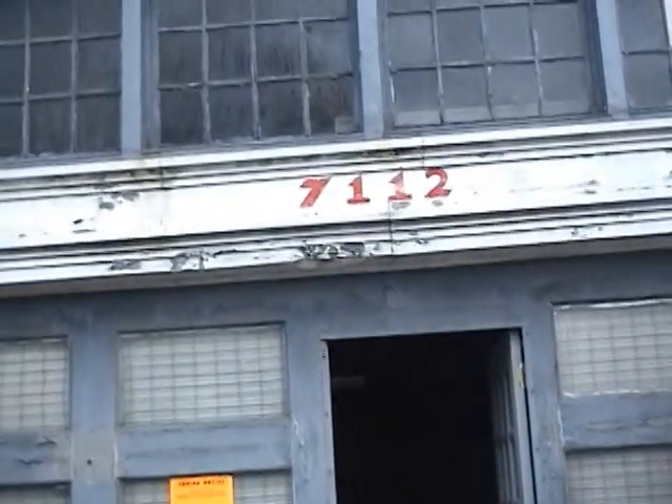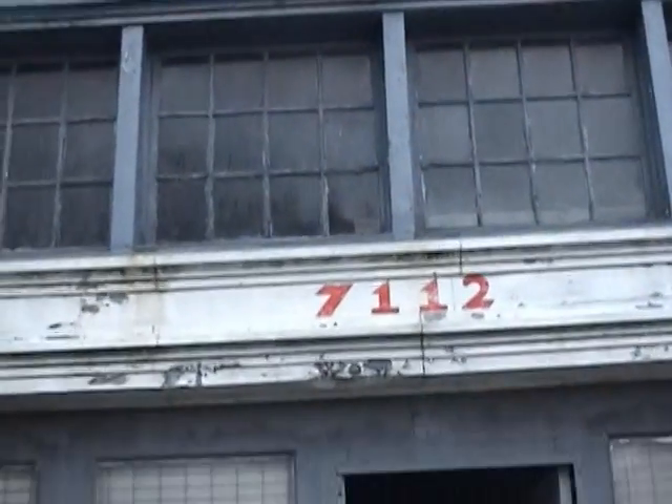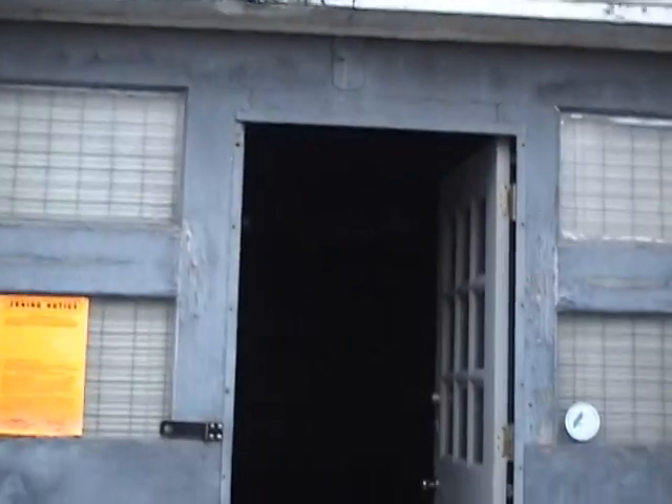Here is your new front door, 7112 Germantown Avenue. I won't take you inside because the previous tenant just left and there's no electricity, but hopefully you can see a little bit. All those radiators are coming off to clear up even more room on the sides. Once the lights get on, I'll give you guys another video.